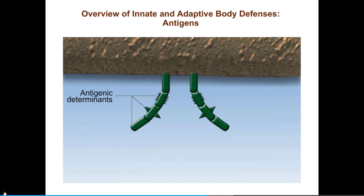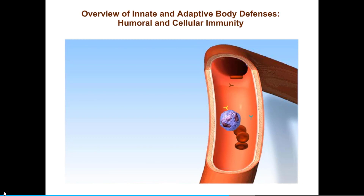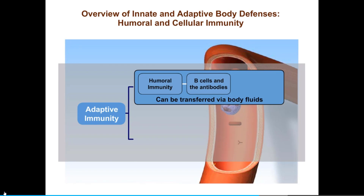Both B and T cells bind antigens. Protein molecules called antibodies also bind antigens. These antibodies, which play an important role in destroying pathogens, are secreted by the clonal descendants of B cells called plasma cells. Antibodies float freely in extracellular fluids such as the blood. These fluids, once called humors, can be transferred from one person to another, carrying the antibodies with them and thereby transferring immunity. The branch of adaptive immunity that can be transferred via body fluids is called humoral immunity and involves B cells and the antibodies they ultimately produce.